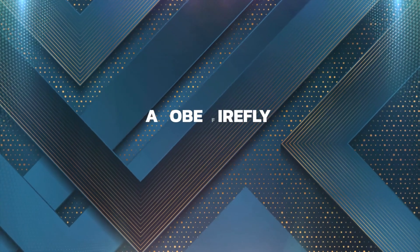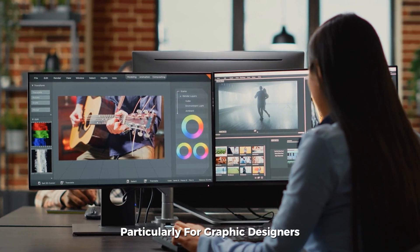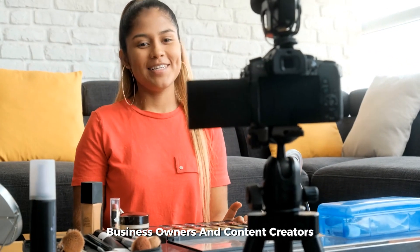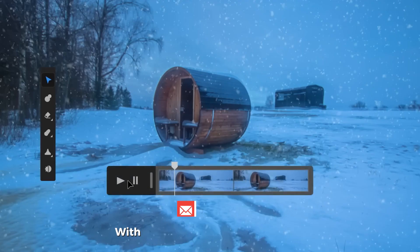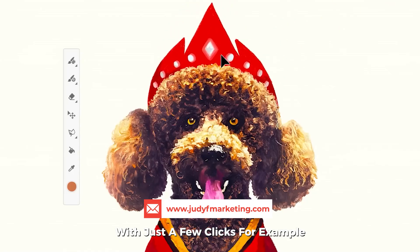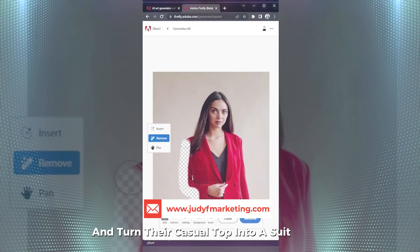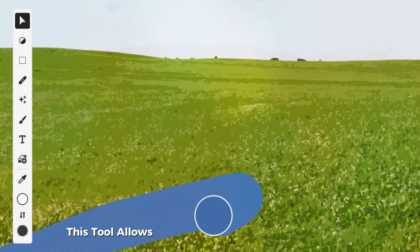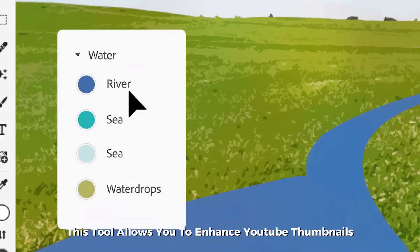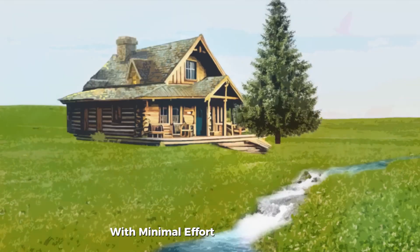Adobe Firefly is another fantastic AI tool, particularly for graphic designers, business owners, and content creators. You can easily edit images, like changing an outfit in a photo with just a few clicks. For example, you could take a picture of someone and turn their casual top into a suit jacket, a turtleneck, or even a jean jacket. This tool allows you to enhance YouTube thumbnails or create visual effects for advertising campaigns with minimal effort, saving both time and money.